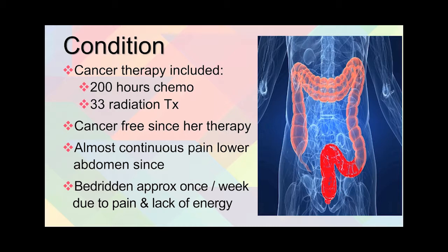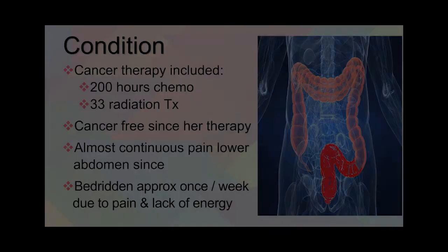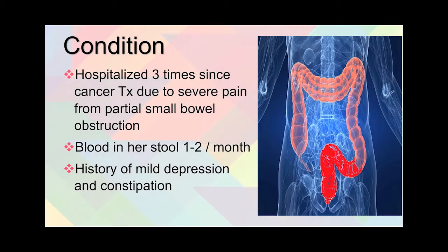However, she's had almost continuous pain in her lower abdomen since, and has been bedridden approximately once a week since 2011 due to pain and a lack of energy. She's also been hospitalized three times since 2011 due to severe pain from partial small bowel obstructions. With respect to blood in the stool, it occurs about once to twice a month, and she also has a history of mild depression and constipation.